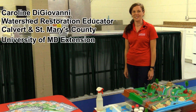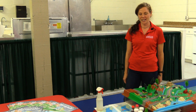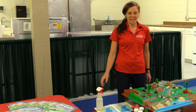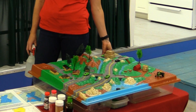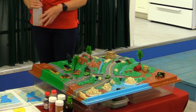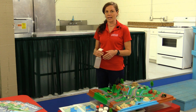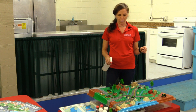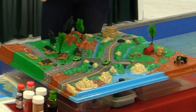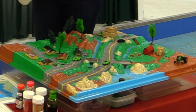Hi, I am Caroline DiGiovanni. I'm the Watershed Restoration Educator with the University of Maryland Extension. I cover Calvert and St. Mary's County. Today, we are here at the St. Mary's County Fair with my Enviroscape watershed model. This model we can use to teach about what is a watershed and why our everyday activities on the land can impact water quality. To demonstrate what a watershed is, we can spray water on the model and you can see how when it rains, the land drains across and into the nearest bodies of water.